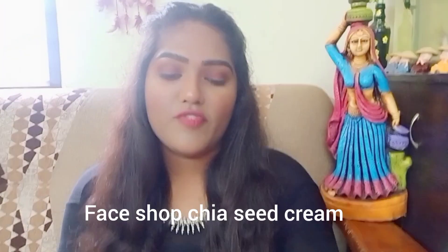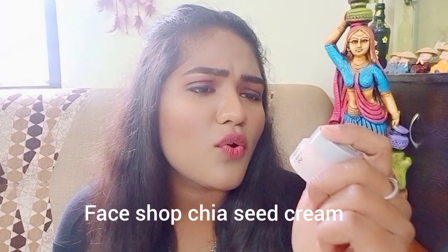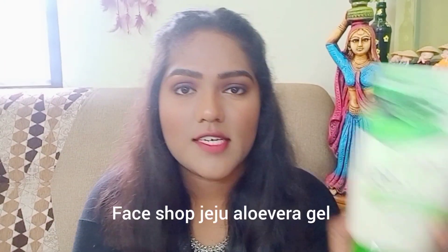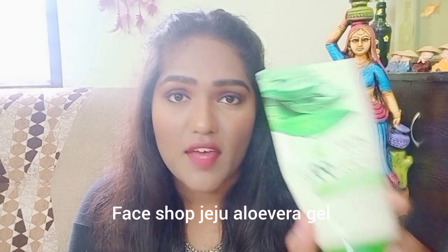Next, I used The Face Shop Chia Seed Hydro cream. It's usually meant for nighttime use. The chia seeds range claims to be for oily skin, but after using it, it makes your face feel oily. It is a very hydrating cream though. The third product is The Face Shop aloe vera gel — it's one of the best aloe vera gels I've ever used. It soothes the skin, and if you have any allergy or rashes, it works amazingly.